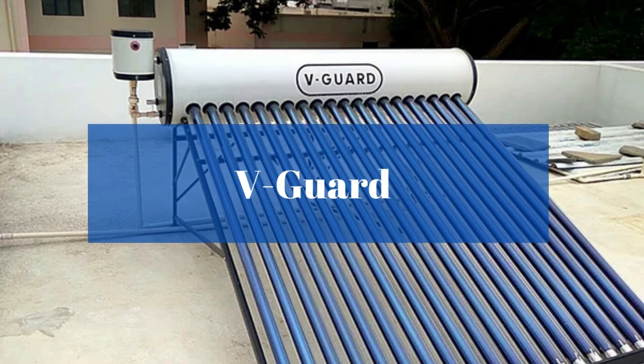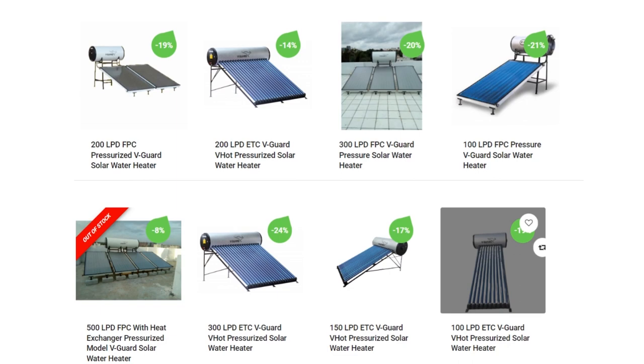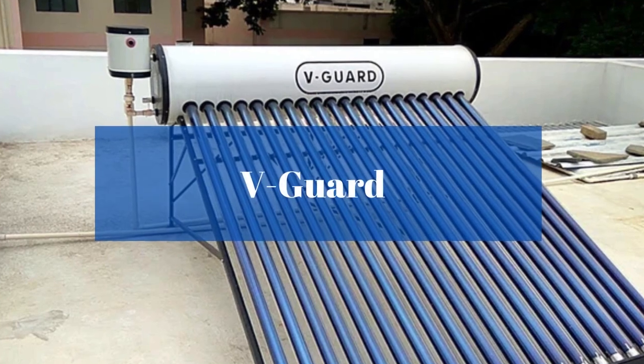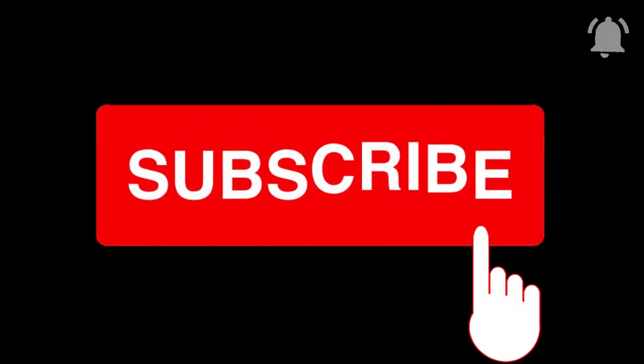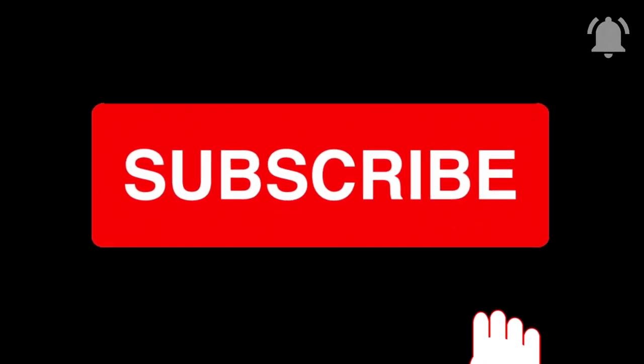Let's start with the top first brand, that is V-Guard. V-Guard has a lot of varieties in non-pressure and pressure models, and it gets a little tricky for a person to choose between them. In this video, we will clear out all the confusion and discuss the different variants that V-Guard offers. Please subscribe to our channel and stay tuned with Solar Clue for updates on the solar industry.